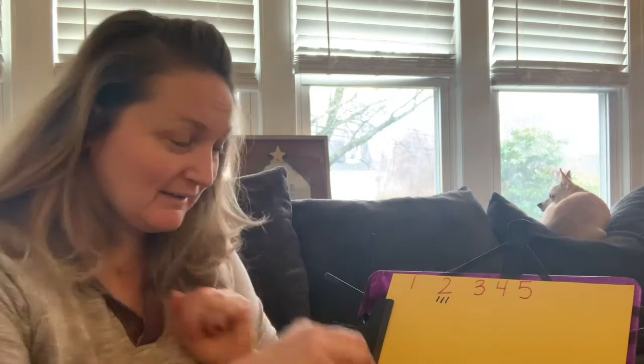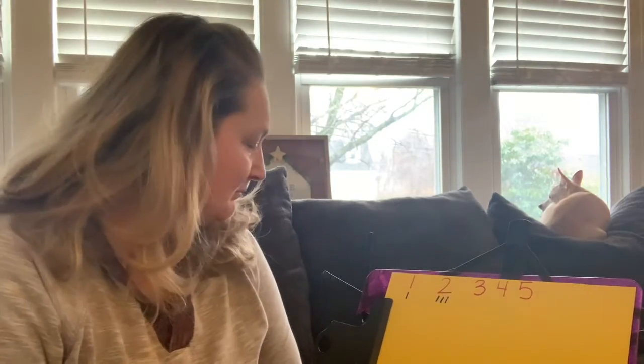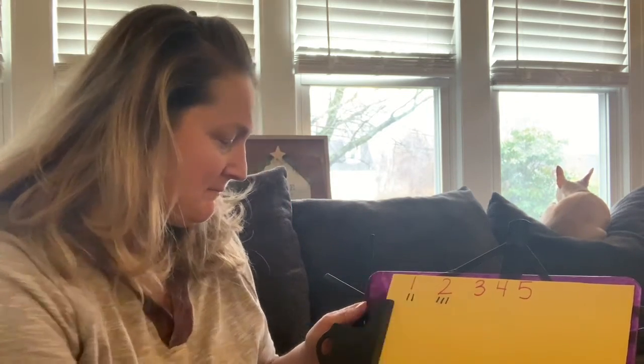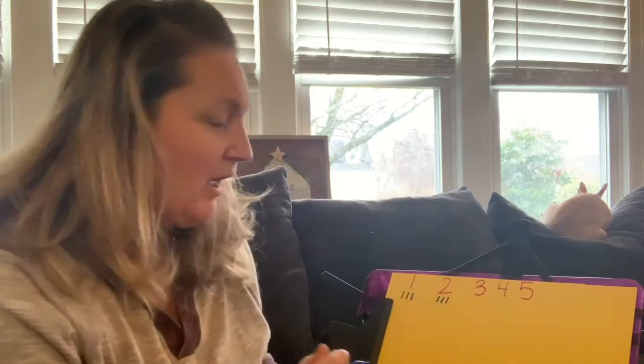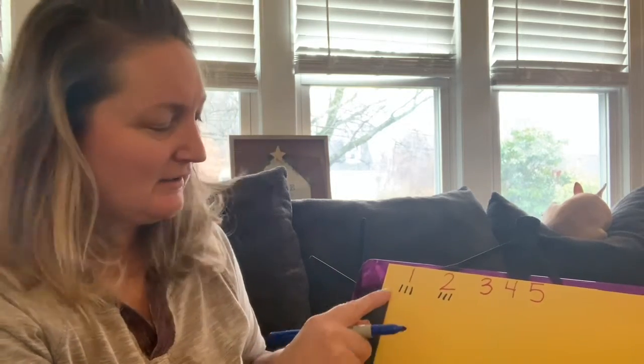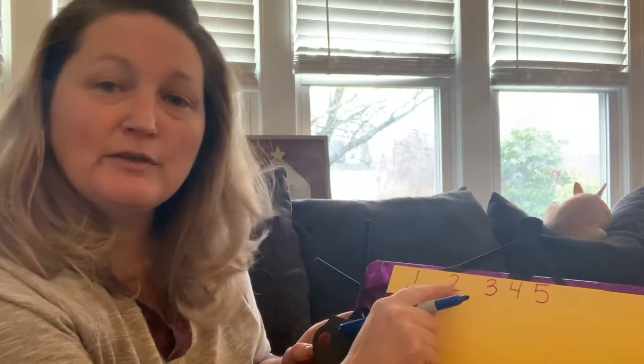Bryce — shall we do Bryce next? Bryce. Just one. One syllable in Bryce. Chase. Chase. One syllable in Chase. Next is Cole. Cole. Just one syllable for Cole. Oh, look — we have a tie! Three with one syllable, three with two syllables.